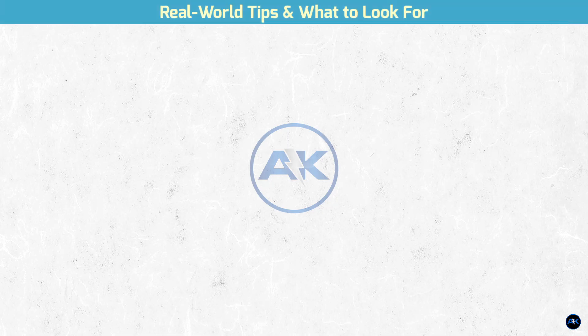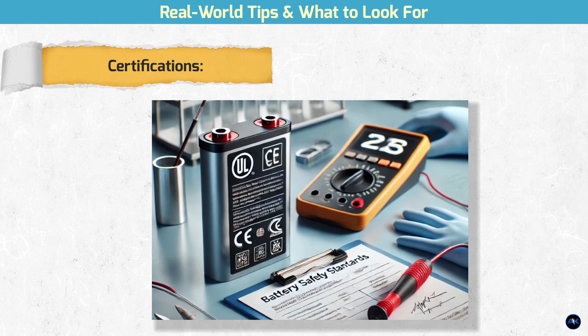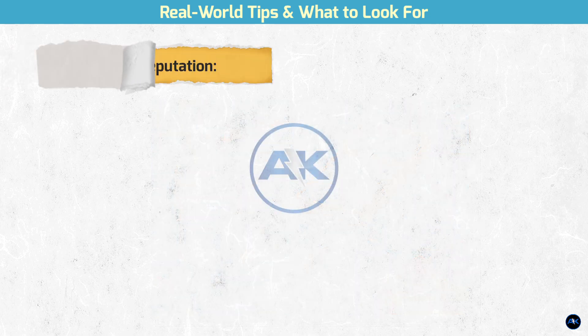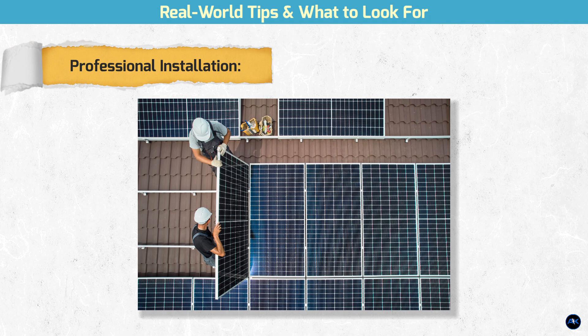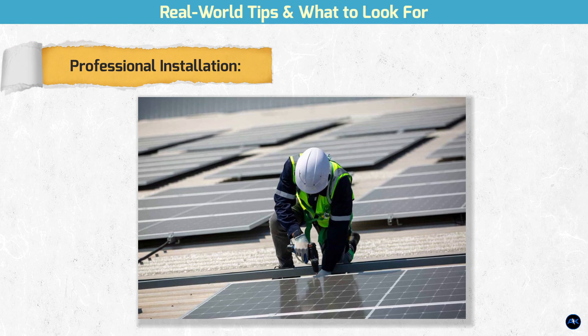Real-world tips and what to look for. Warranties: always check the warranty. Most lithium-ion batteries come with a 10-year warranty, often guaranteeing a certain number of charge cycles or a minimum capacity after that time. Certifications: look for safety certifications like UL and IEC, which ensure the battery has been tested and meets industry safety standards. Brand reputation: stick with established brands like Enphase, Generac, and LG, which have a proven track record. While it's tempting to go with a cheaper lesser-known brand, the risk of a faulty product or poor customer support is often not worth the savings. Professional installation: unless you're a certified electrician, it is highly recommended to have a professional install your system, as solar and battery systems deal with high voltages.